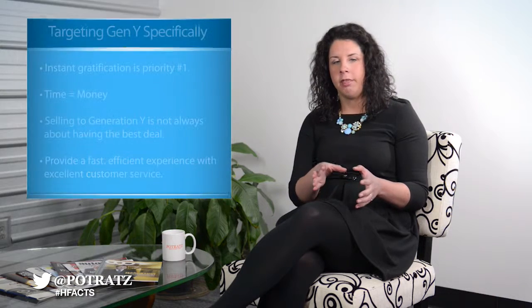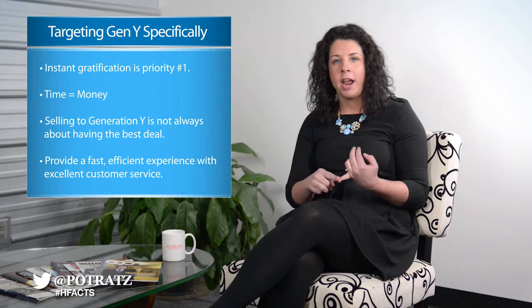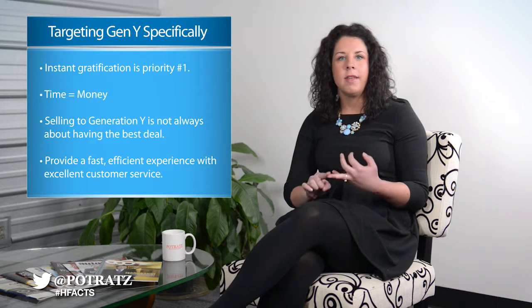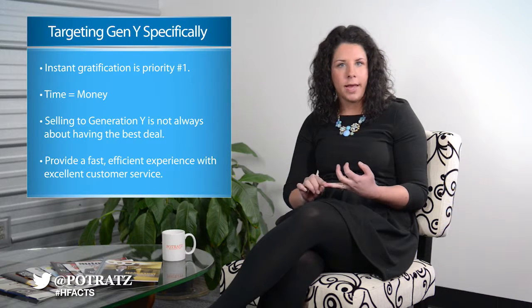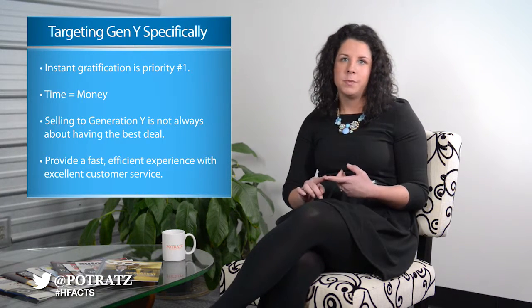What I mean by that is the percentage of the population between 18 and 34 year olds. Currently they represent the highest demographic, the highest number of individuals that are actually coming over to your automotive website. So we need to think about how we're going to target them specifically. The biggest thing to know about them is instant gratification is number one, as well as the fact that time to them is money. So it's not always about getting the best deal if it's about a fast and great customer service experience.